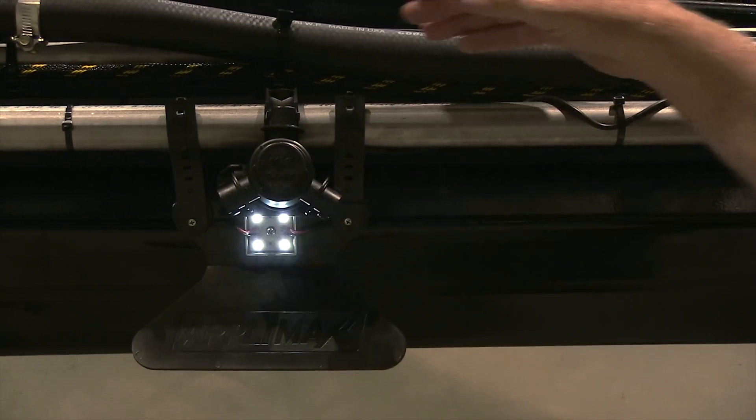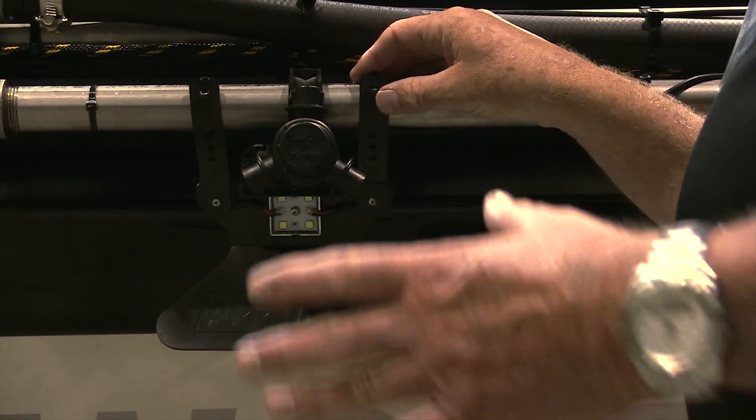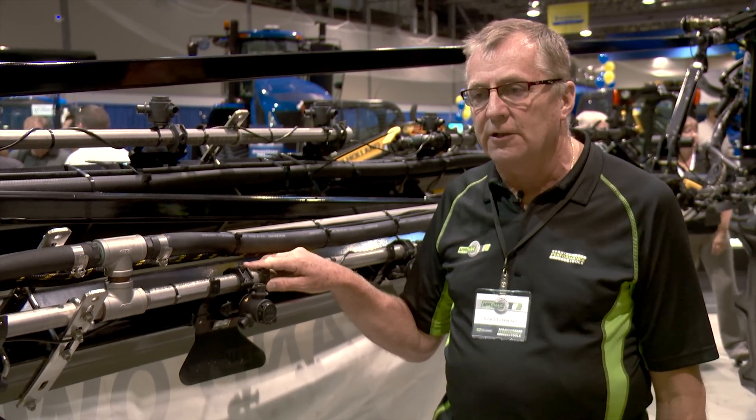On the strobe feature, we pulse the LED very rapidly and it gives us the same effect as a timing light or a strobe light in a bar. It just allows you to see that spray pattern very clearly.